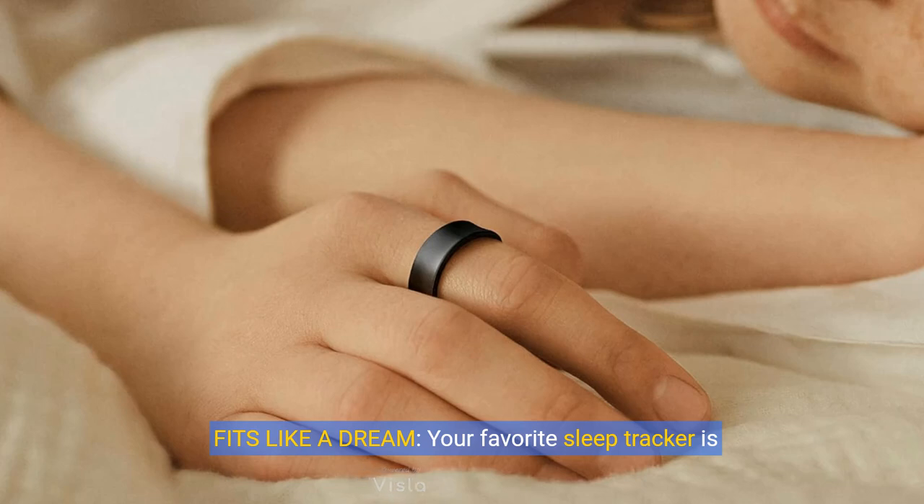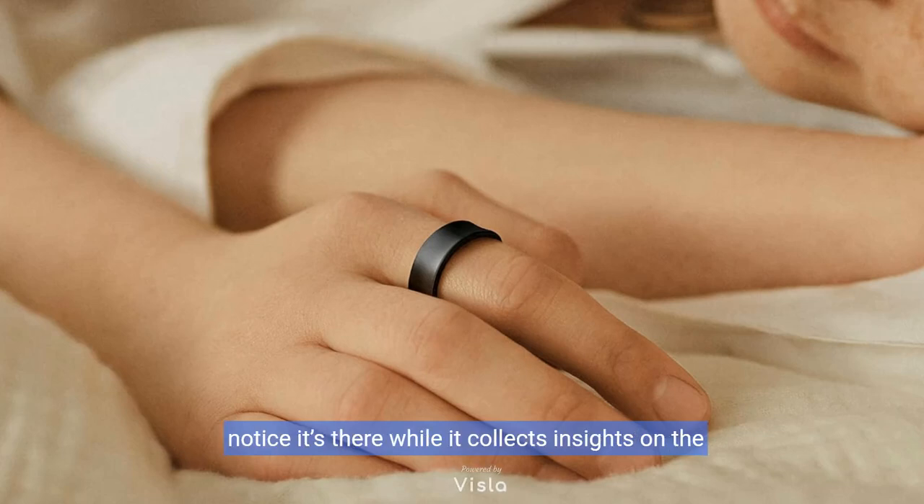Fits like a dream. Your favorite sleep tracker is now wrapped around your finger, literally. Galaxy Ring is so comfortable, you won't even notice it's there while it collects insights on the quality of your sleep.